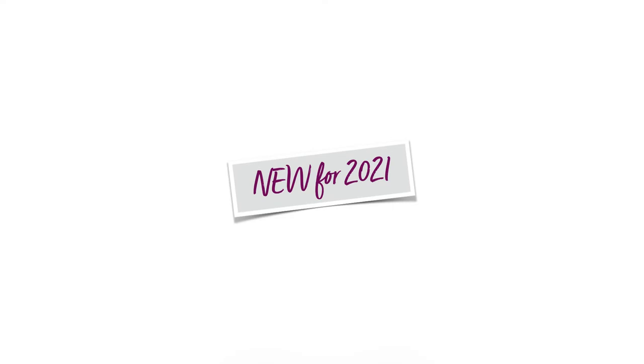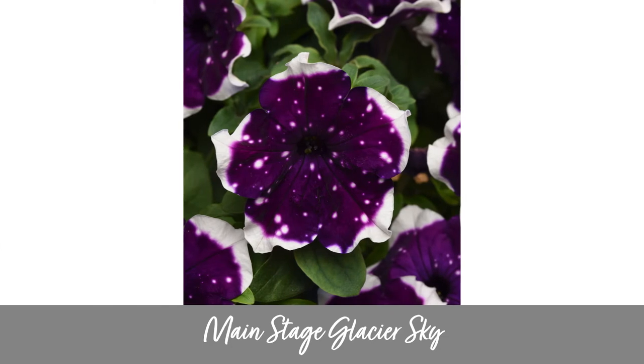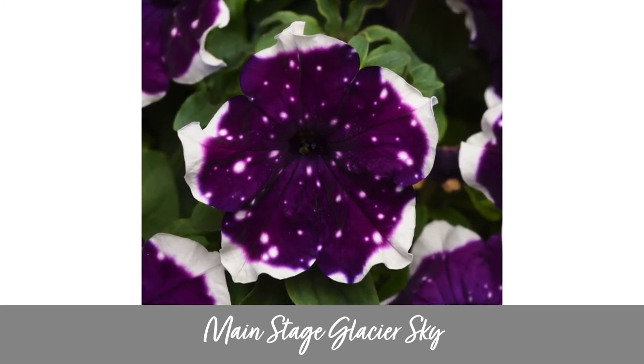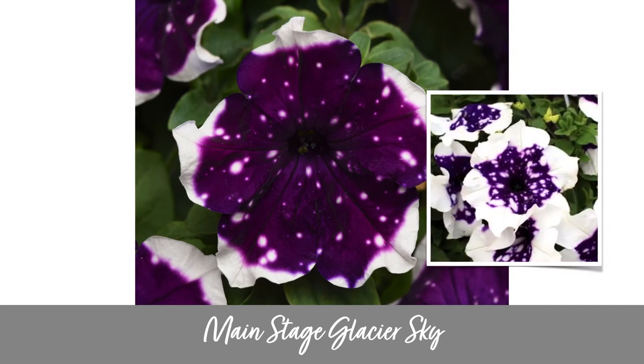The same grower who develops the Headliner petunias also gives us the Main Stage Glacier Sky petunia. This one is slightly bigger both in the plant and the flower size — it gets about 12 to 16 inches high and 24 to 36 inches wide. As you can see, it displays a pure white border that frames a dark purple speckled center. Those flowers are going to stand out like nobody's business — you're kind of getting a two-in-one effect with the Glacier Sky. I do want to note that based on some of the images I've seen, the white area and the purple area might be a bit more evenly distributed than what is shown in some of the promo photos, but it's brand new this season so I haven't had a chance to see it in person.